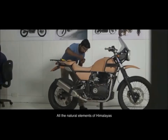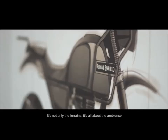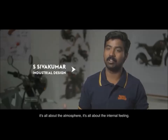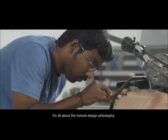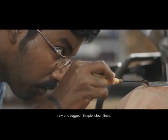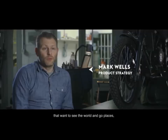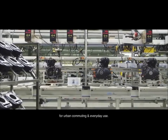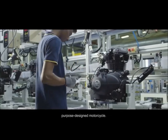All the natural elements of the Himalayas contributed to the development of this motorcycle in terms of inspiration. It's not only the terrains — it's all about the ambiance, the atmosphere, the internal feeling. It's all about the design philosophy: raw and rugged, simple, clean lines. It's for people with an adventurous spirit that want to see the world and go places, but it's also for people that want something rugged, reliable, robust for urban commuting and everyday use. The new Himalayan is our first all-terrain, go-anywhere purpose-designed motorcycle.